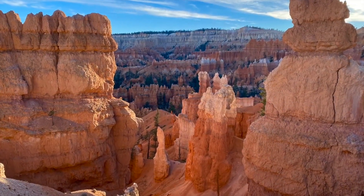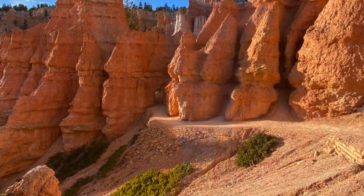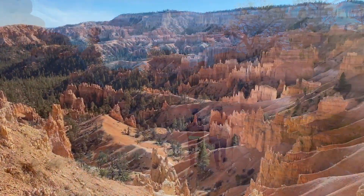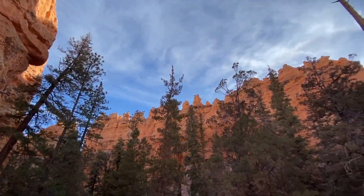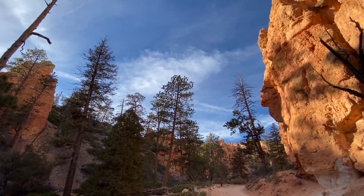The contrast of crimson-colored hoodoos with the blue skies and green alpine vegetation is breathtaking. Whether you arrive early in the morning for the sunrise or hike all day and try to catch the sunset, there's a lot to explore. Today we will share a little bit about the different viewpoints and trails.